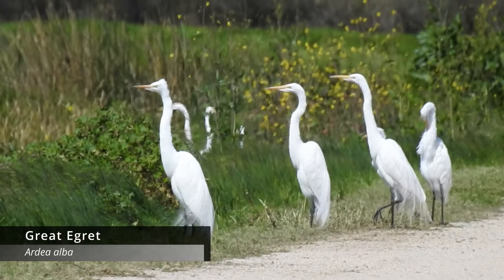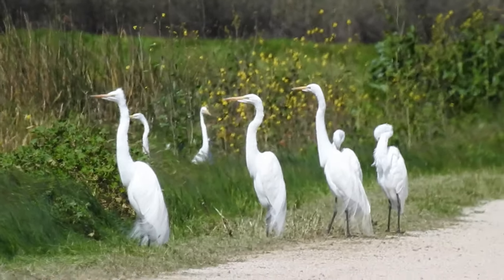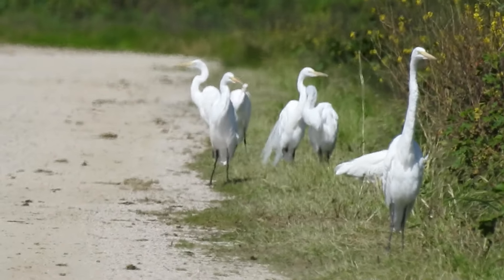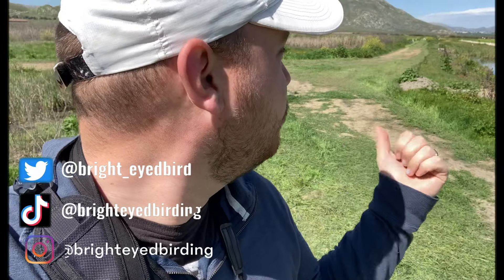Behind me here there's a massive group of Great Egrets — pretty cool. There's probably close to 20, maybe 30 of them, just chilling. I think at one point there were even more, but a lot of them took off before we got down to this portion of San Jacinto. We're going to continue down this trail. I also saw a huge flock of what I think are White-faced Ibis out in the distance, so we're going to go see if we can track those down.